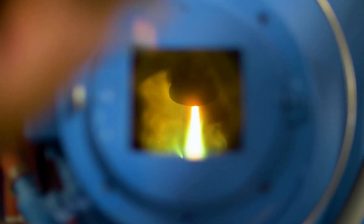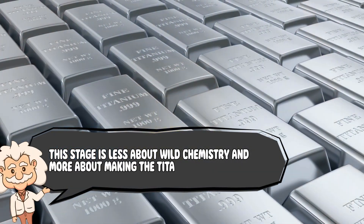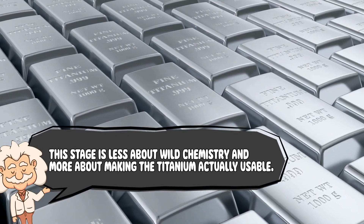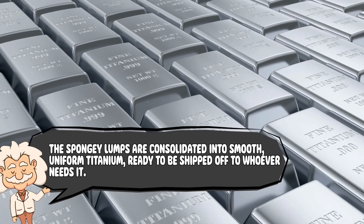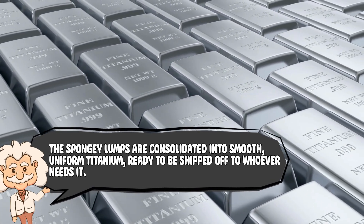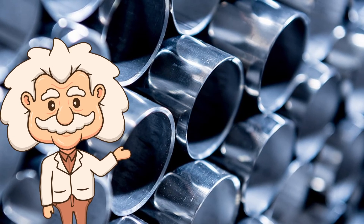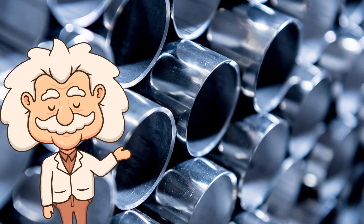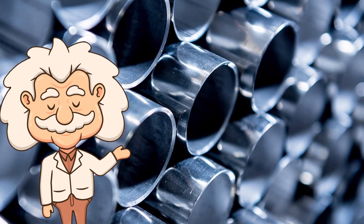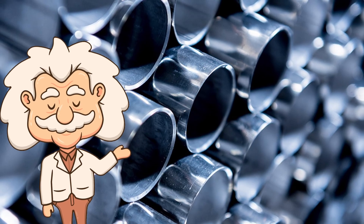Once we have those titanium ingots, it's time for the glow-up. The metal is melted in vacuum furnaces, purified even further, and finally shaped into bars, sheets, or other forms. This stage is less about wild chemistry and more about making the titanium actually usable — think of it like grooming a wild dog; you've got to tame it before it can sit on the couch. The spongy lumps are consolidated into smooth, uniform titanium, ready to be shipped off to whoever needs it. You start with boring black sand, roast it with chlorine until it turns into scary liquid, blast that with magnesium until you get a weird sponge, and then melt it into bars. It's like baking a cake where every step is a potential explosion. And that's how titanium goes from stubborn rock to sleek, silvery perfection.